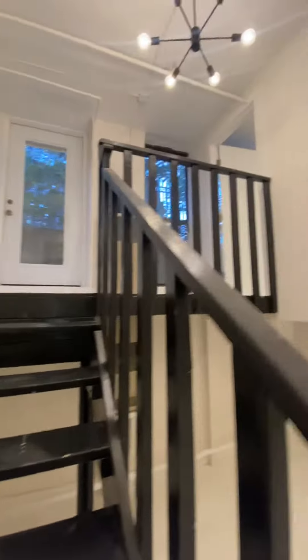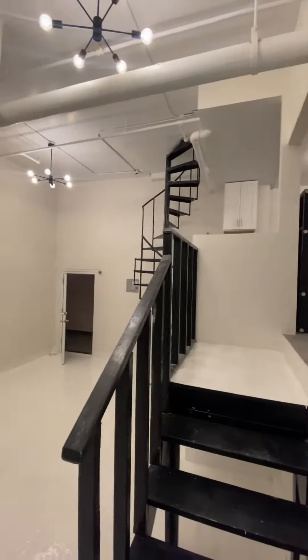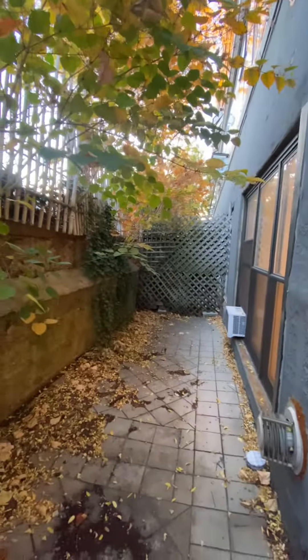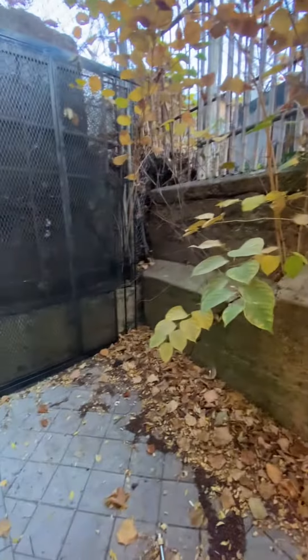This unit does have a private backyard. This backyard will be cleaned up prior to the move-in.